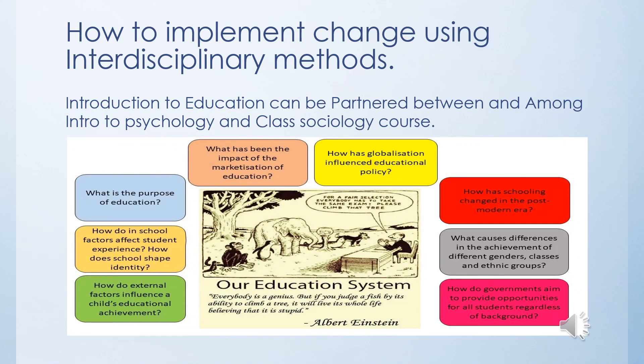How to implement change using interdisciplinary methods: the Introduction to Education course can be partnered with an Intro to Psychology or Sociology course. Future educators need to understand that their students are still developing within and outside of the classroom. Experiences students face outside of the classroom impact their behavior and the way they learn. Pairing Intro to Education with a Psychology course focused on child development — how children think and interpret things — or a Sociology course covering how gender, class, race, ethnicity, and culture impact learning can further improve teaching.